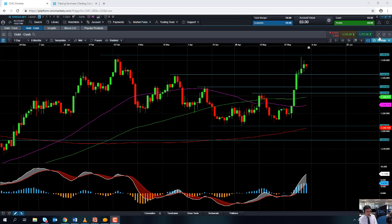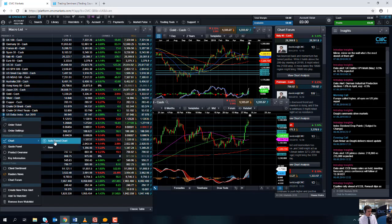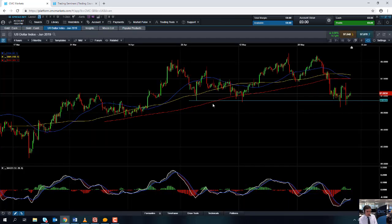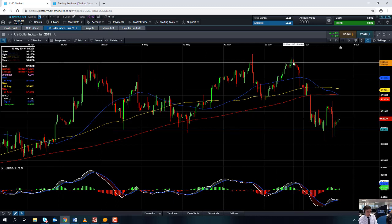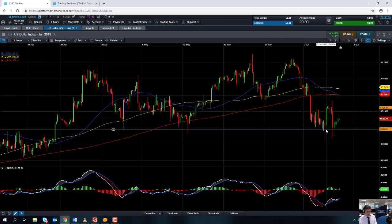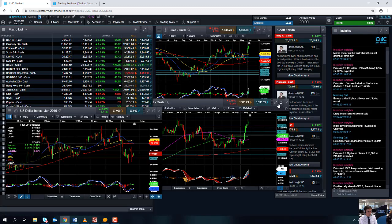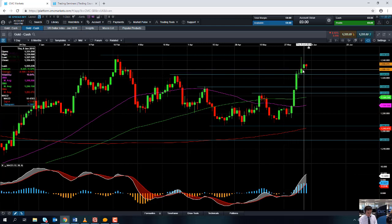If you are going to be trading the gold market, it is worth your while keeping an eye on what's going on in the US dollar. There has been a fairly strong inverse relationship between the gold market and the US dollar index. If you take a look at price action since late May, there's been a sharp move to the downside in the US dollar index, and that's coincided with a very sizable move to the upside in the gold market. In about two hours time at 13:30 British Summer Time, we're going to have the US non-farm payrolls report and we're expecting to see quite a bit of volatility on the back of that.